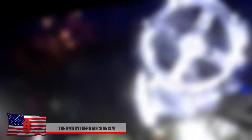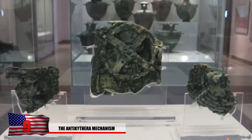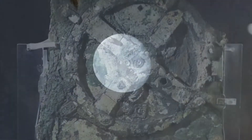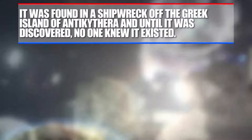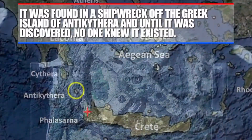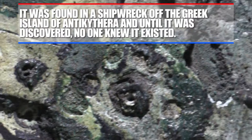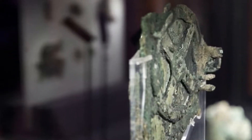Number 9: The Antikythera Mechanism. Some artifacts have such an extremely advanced amount of knowledge that no one should have possessed them in ancient times. The amount of precision and comprehension of the cosmos shown by the Antikythera Mechanism would suggest some type of extraterrestrial contact. This device could indicate exactly how the skies would look for decades, including lunar eclipses, the path of Venus, and the phases of the Moon and Sun. It was found in a shipwreck off the coast of the Greek island of Antikythera, and until it was discovered, no one even knew it existed.